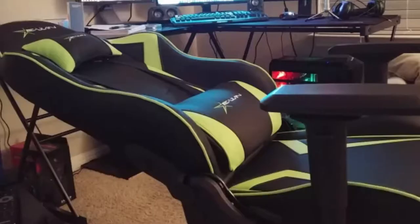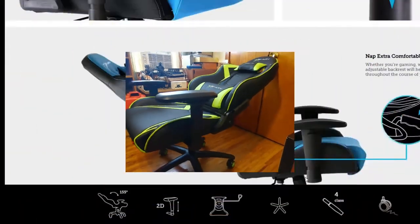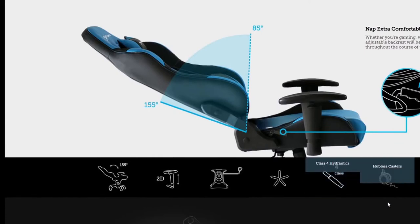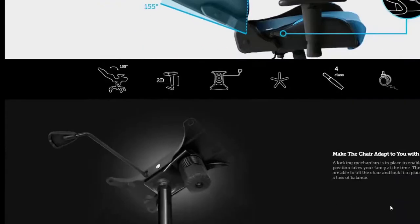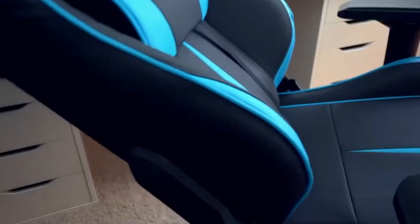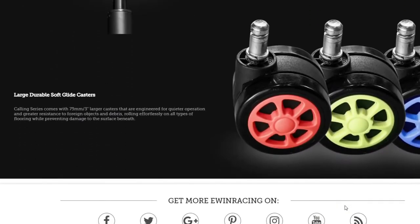Now you can nap extra comfortably with the adjustable backrest. Whether you're gaming, working, or taking a nap, an angle adjustable backrest will help you adjust the sitting position throughout the course of your experience. Like your chair leaned back a few degrees? The locking tilt function allows you to rock back the seat and backrest and lock it in a position that fits you.